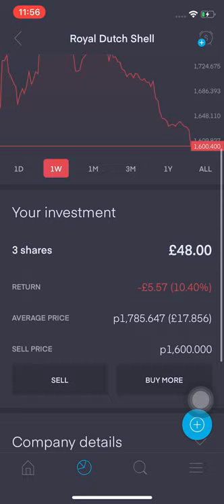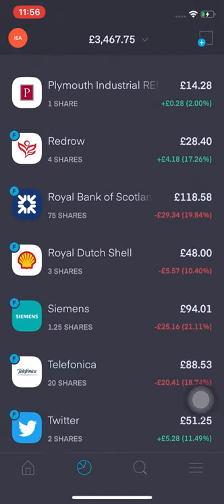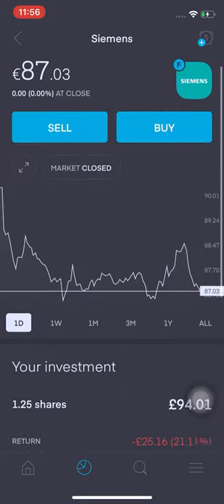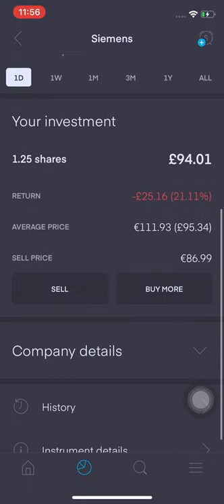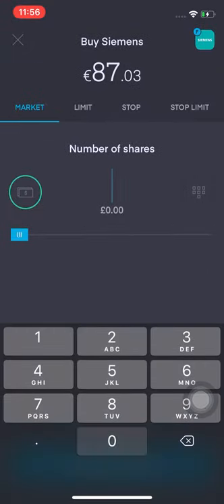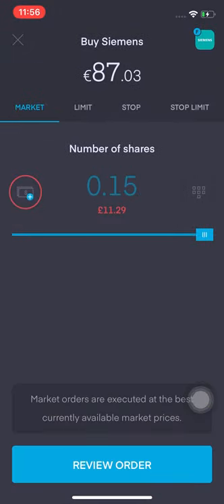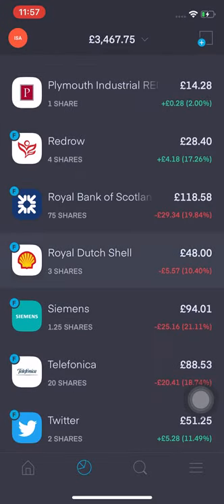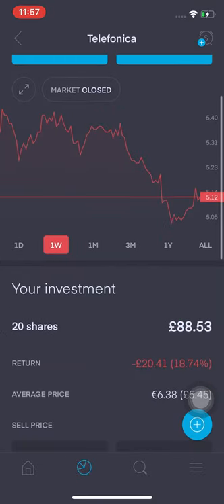Shell is a good stock — buying opportunity I think. I'm down 10.4%, that's £5.57. Siemens has dropped massively — I probably want to increase my position there, buying about 0.15 shares, around £11.29 worth, just to get it up to 1.4 shares and bring my average cost down.